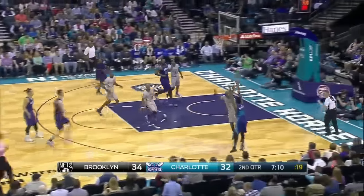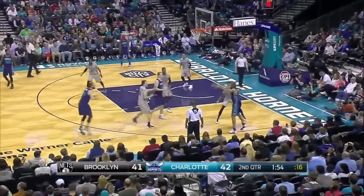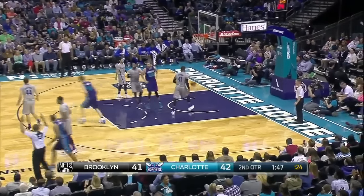Troy Daniels was three of three from three off the bench in half number one. Here he is knocking down a triple, then another one. He had 17 points in the game. Charlotte led by seven at the break, 50 to 43.